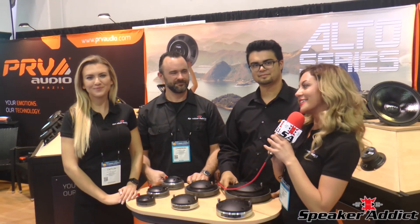All right, Speaker Addicts, make sure you guys follow us on Facebook, like us on Instagram, subscribe on YouTube, and visit us at speakeraddict.com. Let's blow it up.